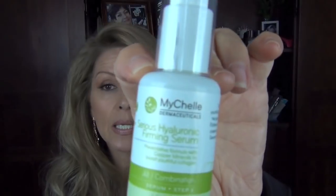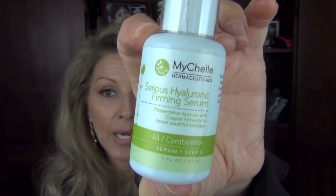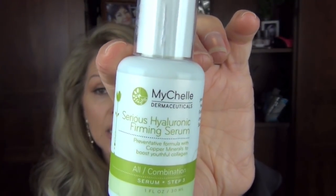This one you can find in grocery stores, Whole Foods, or Wegmans. It's Michelle — a natural line. This is their Sirius Hyaluronic Firming Serum, a preventative formula with copper minerals to boost youthful collagen. It was a nice hyaluronic acid but I would not buy it again — it's not my favorite. For those really into natural lines, the Michelle line is very nice, though it's not super cheap.